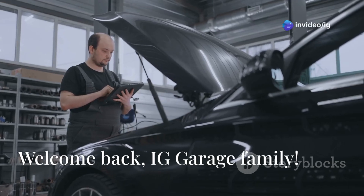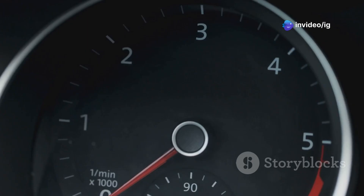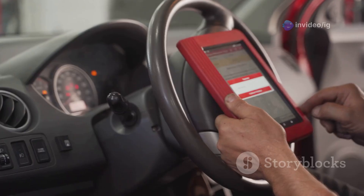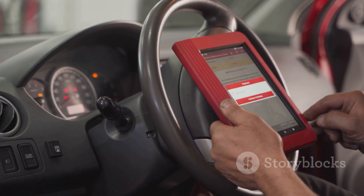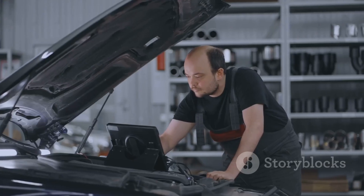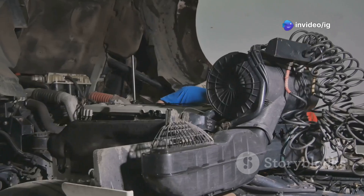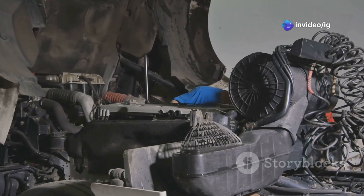Welcome back IG Garage family. Imagine you're driving and suddenly your fuel gauge acts up or you get hit with poor fuel economy. If you've scanned your car and found the P0183 code, you're in the right place. Today I'll explain what this code means, show you exactly where to find the fuel temperature sensor, and walk you through how to tackle this issue. Let's get started.